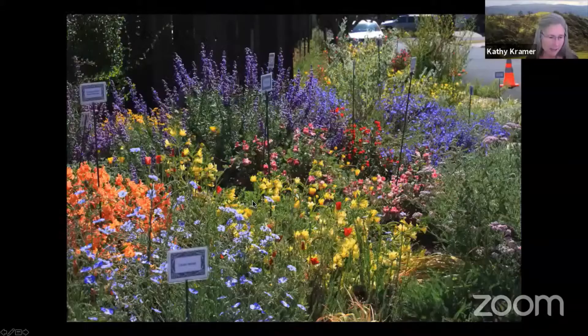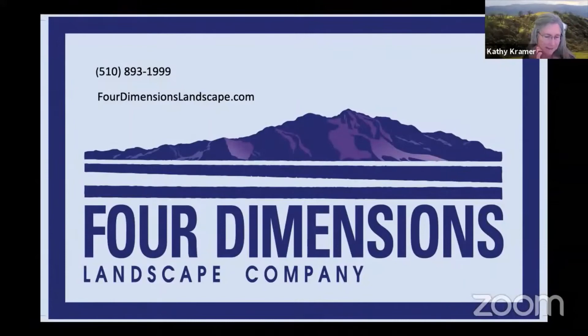Now I'm going to talk for a moment about landscape design. I started out trying to design my own native plant garden and it never looked good — I eventually realized I needed professional help and turned to Four Dimensions Landscape Company. If you're interested in converting your garden to natives, I recommend working with a company that specializes in designing native plant gardens. On the tour's website at bringingbackthenatives.net, you'll find a 'Find a Designer' section with a number of designers that specialize in native plant gardens.